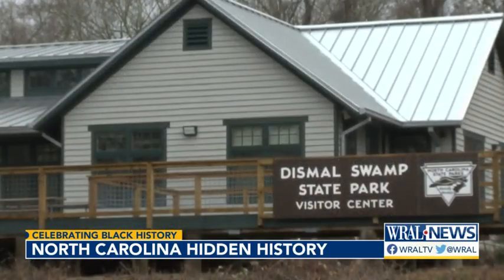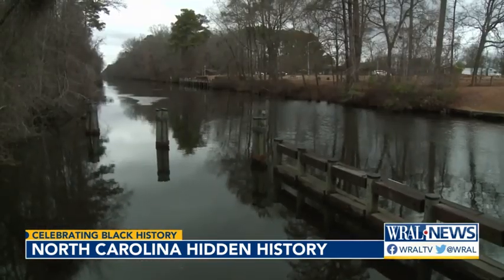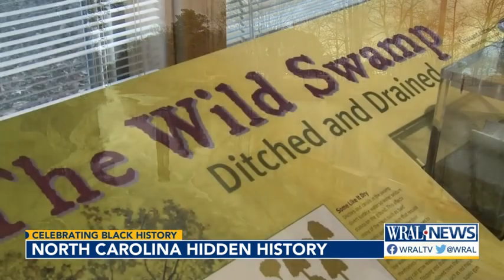The Dismal Swamp belies its name. Today, it's a popular place for hiking and boating, but there was a time when this wetland wasn't so safe.